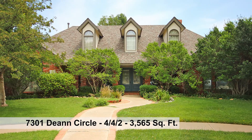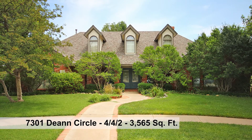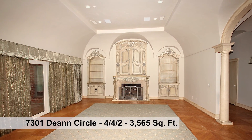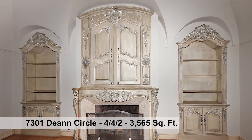Absolutely gorgeous four-bedroom, four-bath boasting approximately 3,565 square feet. The entry has a decorative ceiling leading to a grand living area with exquisite cabinetry, fireplace, and built-in cabinets.